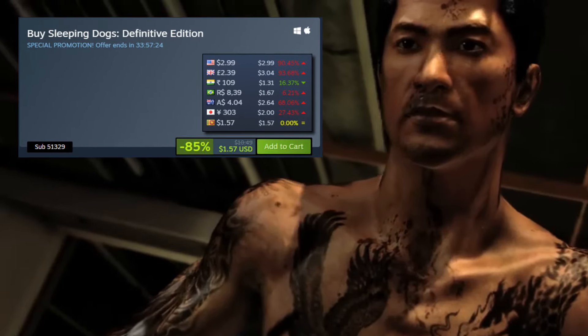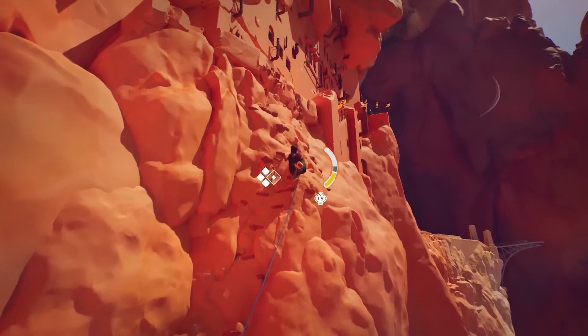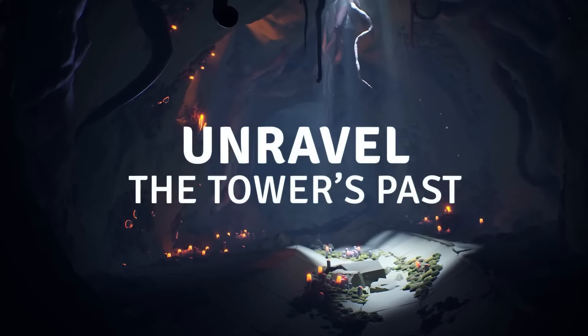If you're a fan of open world GTA-style games, next up is Watch Dogs Legion. It wasn't my favorite in the Watch Dogs series, but you can still pick it up right now for 85% off for just $6.59.